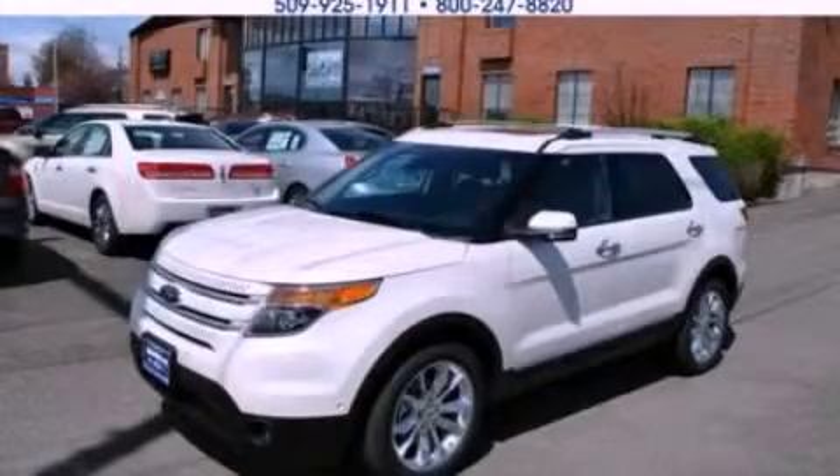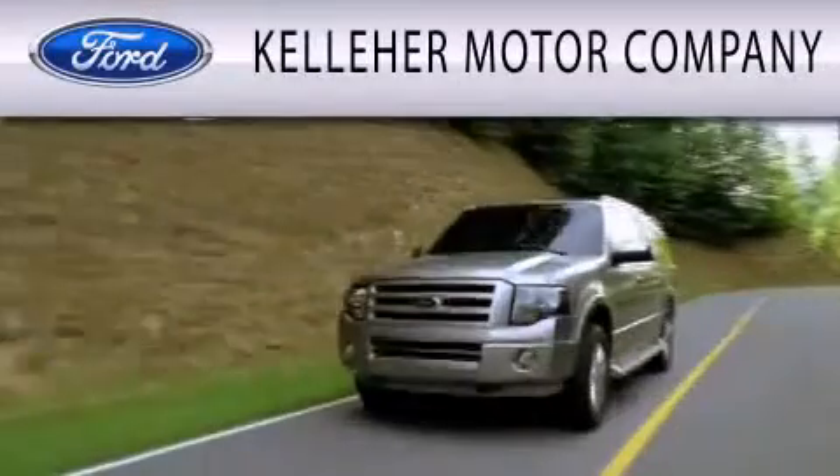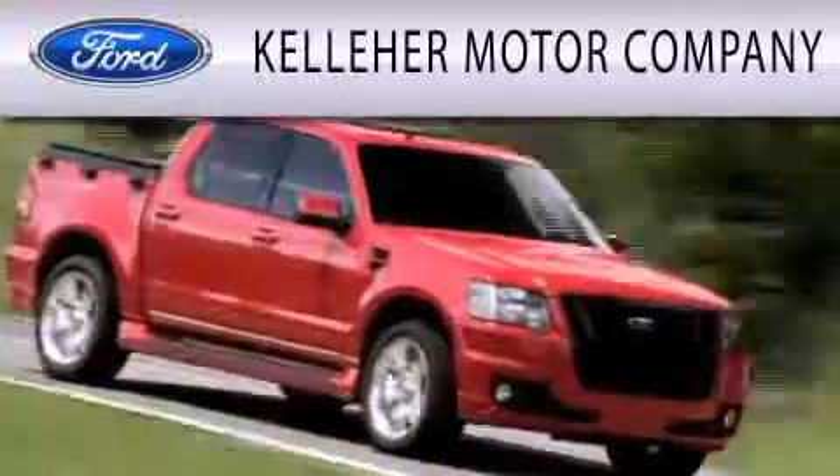Call now to find out how you can own this breathtaking automobile. Kelleher Motor Company is dedicated to doing everything possible to ensure that the experience you have selecting your next vehicle is as pleasant as possible.